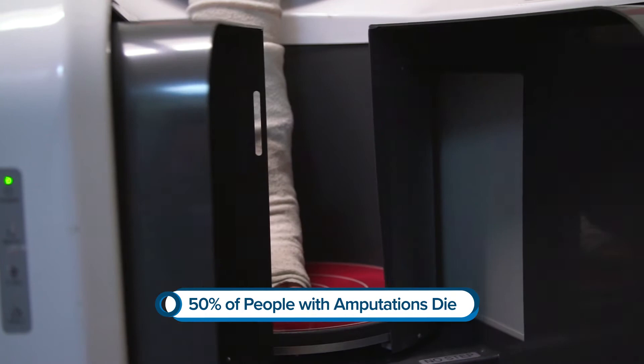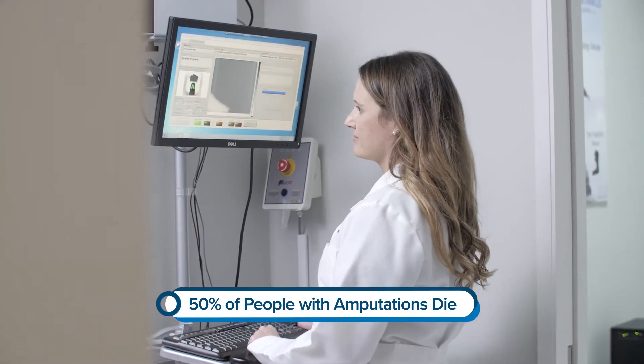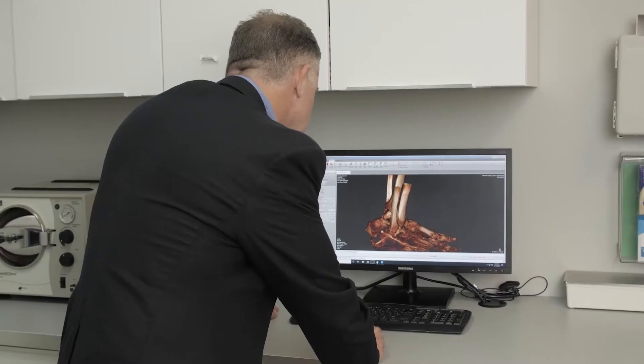The approach we take is to address the cause of the wound, treat the wound, and prevent recurrence of the wound.